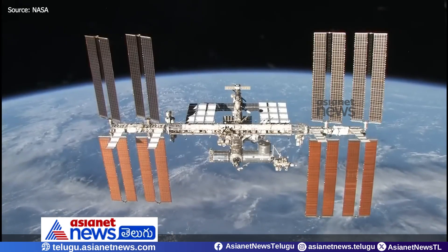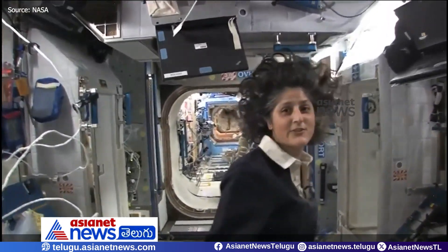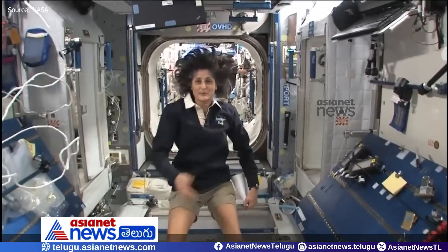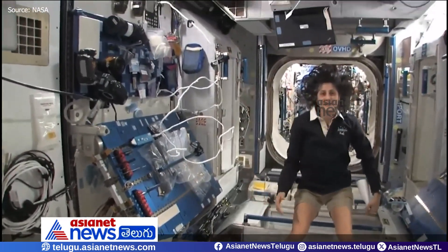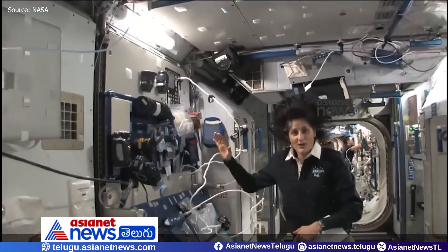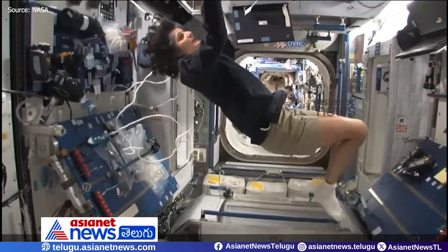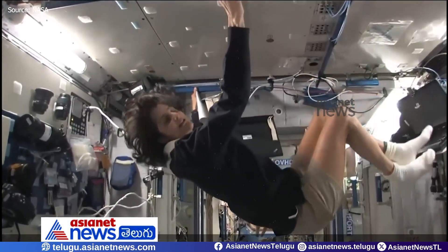Hello, I'm Sunita Williams. I'm up here on the International Space Station. So this is Node 2 — a really cool module. Most of these modules have four sides, and they're put together so we can work on a flat plane: either a wall, a floor, another wall, or the ceiling. All you have to do is turn yourself and your reference changes.